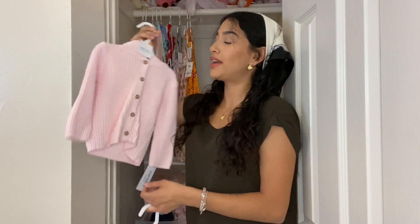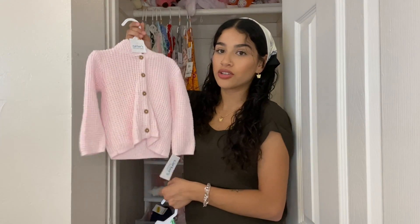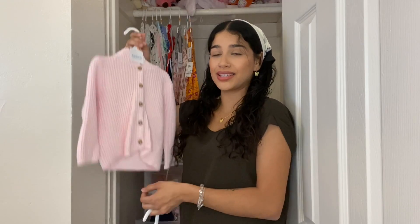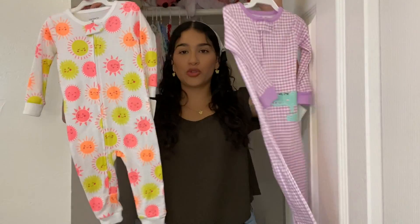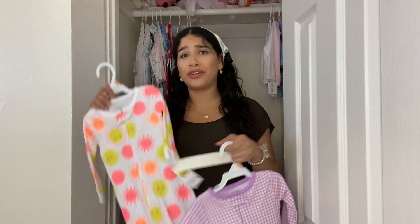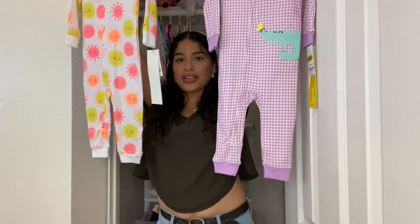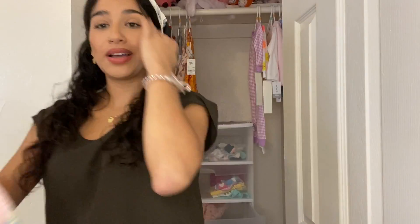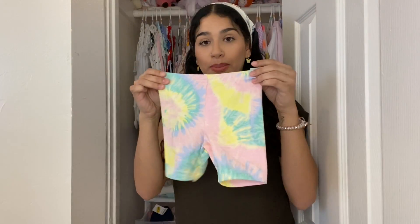For sweaters I only got her two. One I bought because it was the exact same sweater she had on when I brought her home from the hospital — so cute. Then a little cardigan and a little shark bikini. I also got two PJs — Alina grew out of her footed PJs super fast because her feet wouldn't fit, so now I'm getting the ones where her feet can come out from the bottom. I also got her these cute little biker shorts — only four bucks.